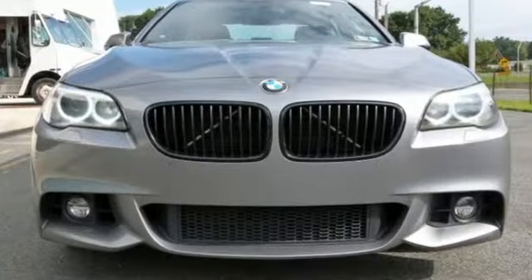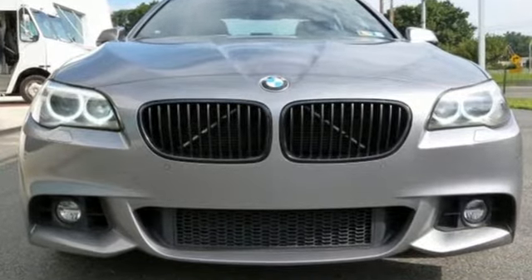BMW sheer driving pleasure. You need to drive it to believe it. See it for yourself today.